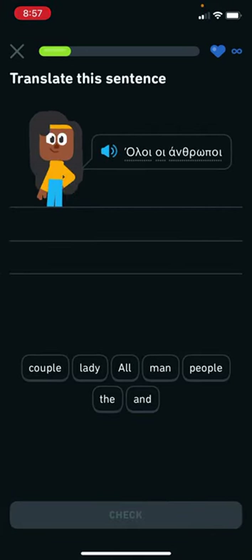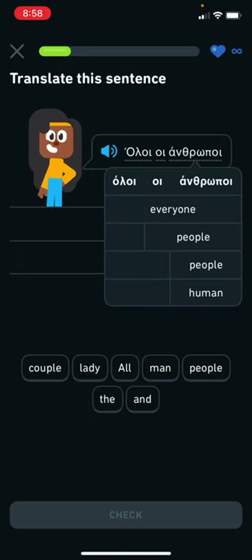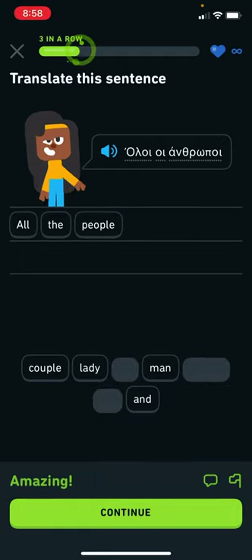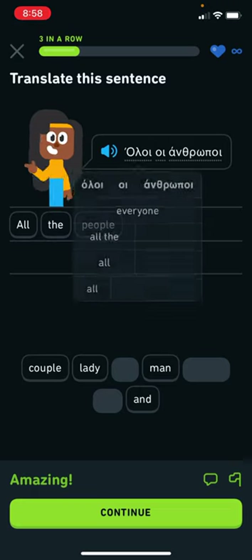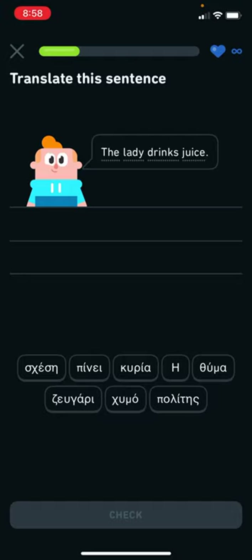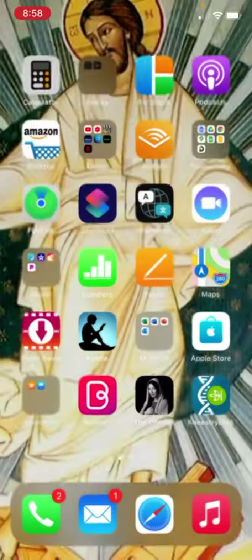Sometimes the answers involve 'all men' or 'all people' and you kind of have to be discerning about what's given. Anyway, this is the mobile app version. The desktop version is better in many ways, but I can't record videos as easily on my desktop, so I'm showing the mobile version.